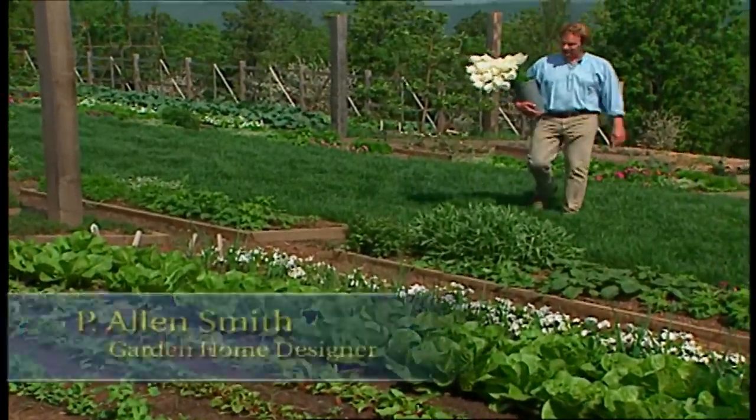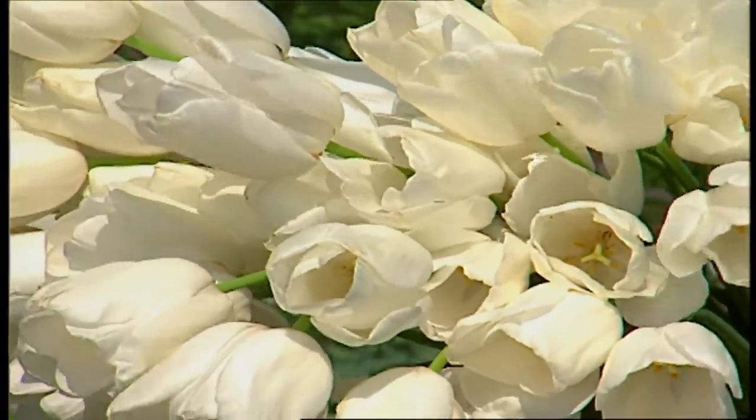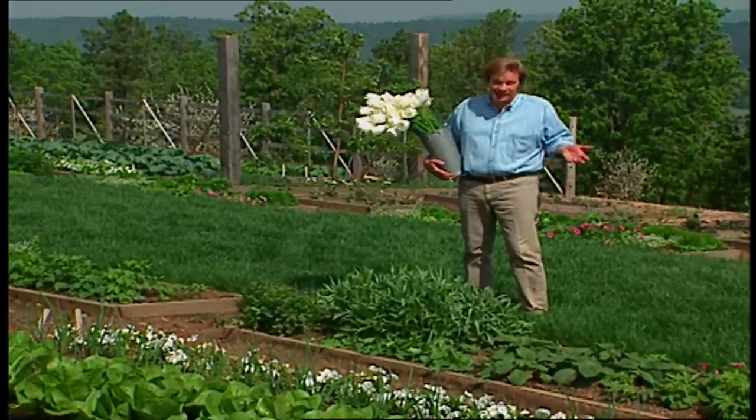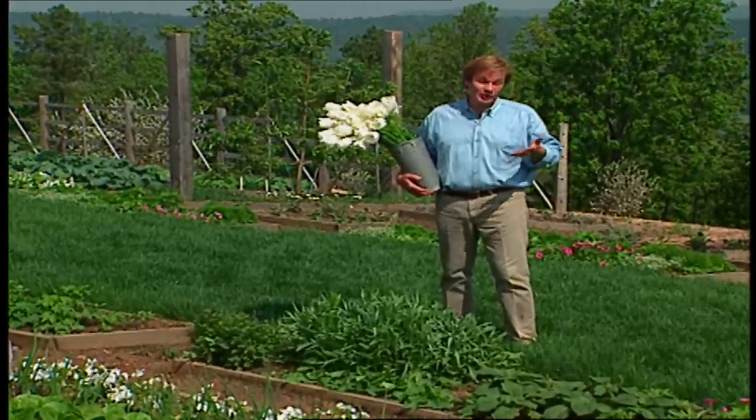Spring is definitely here. You can tell by these gorgeous white emperor tulips. Aren't they fantastic? And I'm equally excited by all these vegetables you can see in my vegetable garden — lettuce, carrots, peas, lots of seedlings which eventually will yield a bountiful harvest.